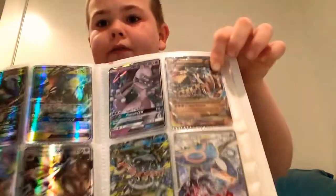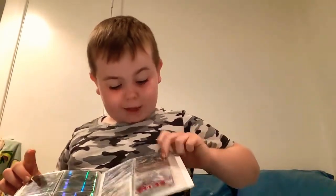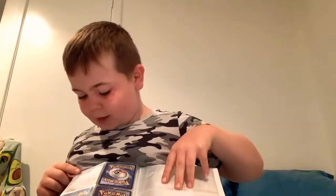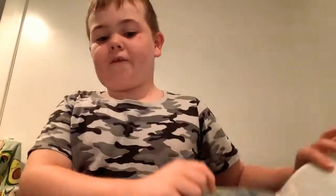A Mewtwo right there - I have a... wait, it's not a mega, sorry, I've corrected myself. I've got a Tag Team Mewtwo and Mew. Lovely - one of my favorite cards.